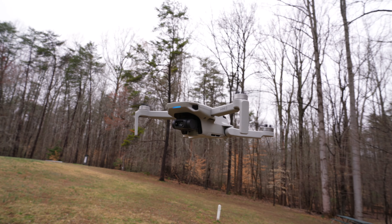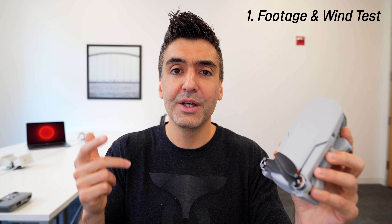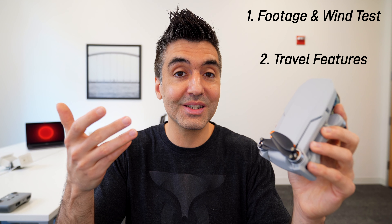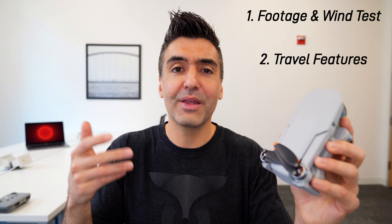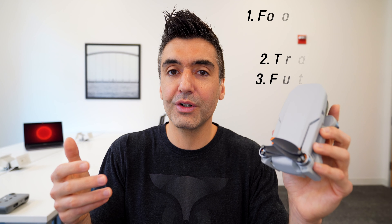Hi everybody, Fox Nomad here, and today I want to help you travel smarter. Welcome to now. This is the DJI Mavic Mini 2, and it's a drone that's been out for a minute, but it's still the best drone you can get for travel, and it might be the future of drones in general. In this video, I want to show you three things: a footage and wind test, all the features that make this a great drone for travel, and what the Mini 2 shows us about the future of ultra-portable.